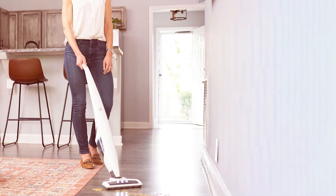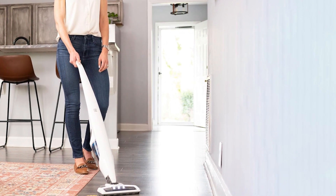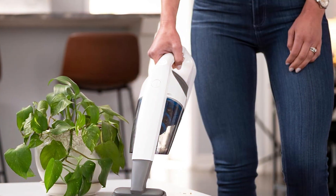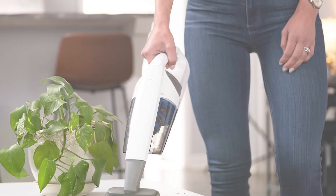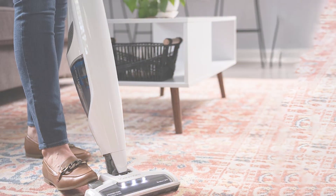The Kenmore DS-1030 is designed for convenience with a one-touch emptying system that keeps your hands clean. The detachable handheld unit adds versatility, enabling you to clean above-floor areas, upholstery, and even your car. Its lightweight design makes it easy to carry up and downstairs, while the compact size allows for effortless storage.